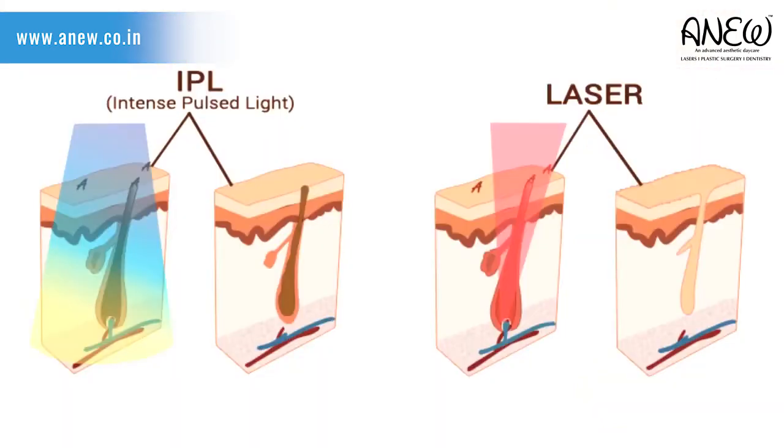We at TANU use our FDA-approved most advanced luminous IPL technology. It is otherwise commercially called photo rejuvenation or photo facials, where the light pulses penetrate the tissue and create heat which triggers the skin imperfections in a very controlled manner. The body's natural process then removes the treated tissues, which aids collagen formation and fiber stimulation, resulting in a very visible improvement.